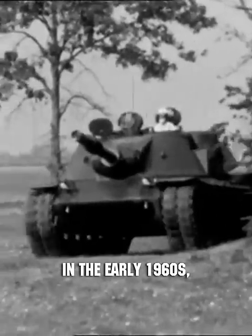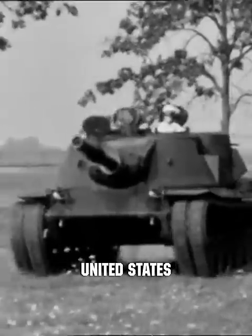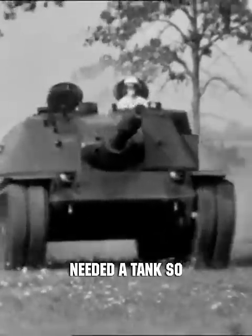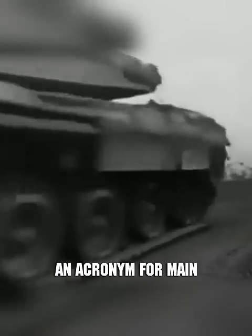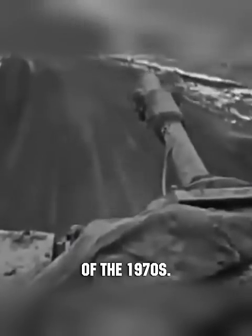In the early 1960s, experts from Germany and the United States concluded that they needed a tank so advanced it would surpass Soviet tanks by a generation. These countries collaborated to develop the MBT-70, an acronym for Main Battle Tank of the 1970s.